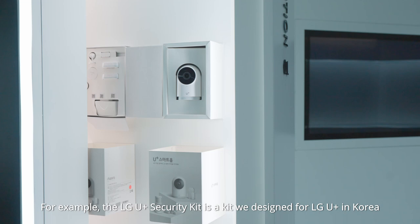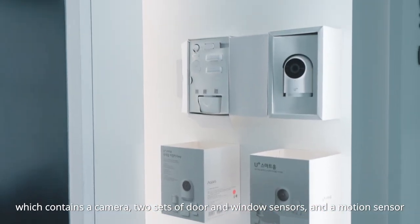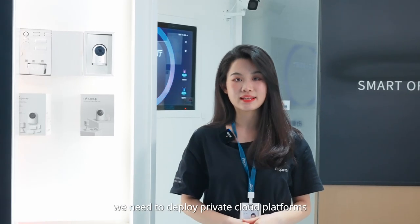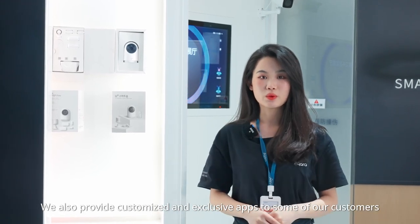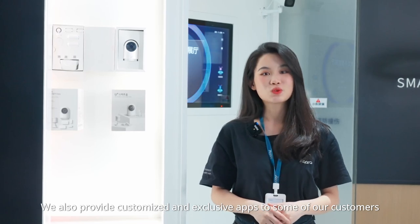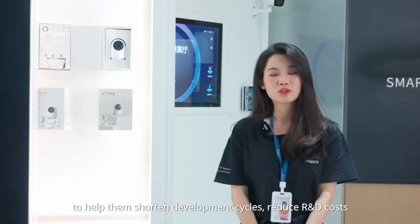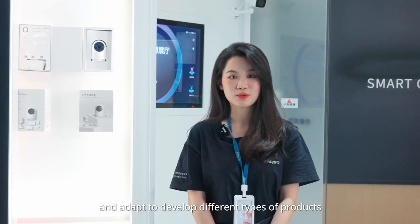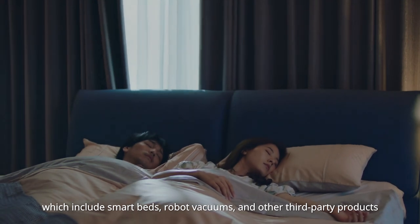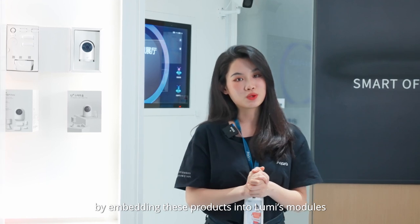For example, the LG U Plus security kit is a kit we designed for LG U Plus in Korea, which contains a camera, two sets of door and window sensors, and a motion sensor. In addition to hardware products, we deploy private cloud platforms to embed our devices into LG's app. We also provide customized and exclusive apps to some customers. We empower customers by providing modules with different functions and structures to help them shorten development cycles, reduce R&D costs, and adapt to develop different types of products — including smart beds, robot vacuums, and other third-party products. Whole home automation is realized by embedding these products into Lumi's modules.